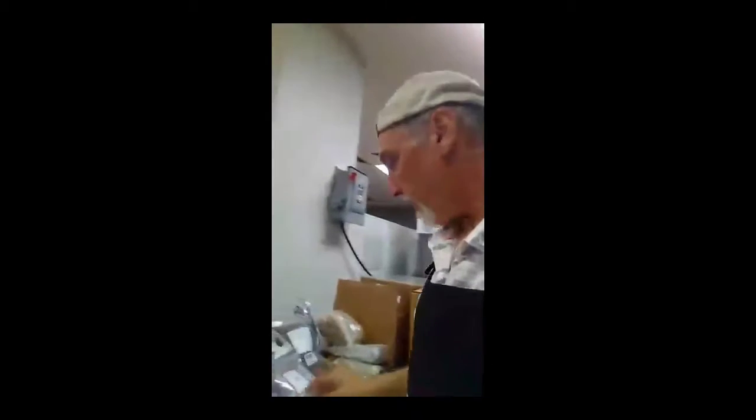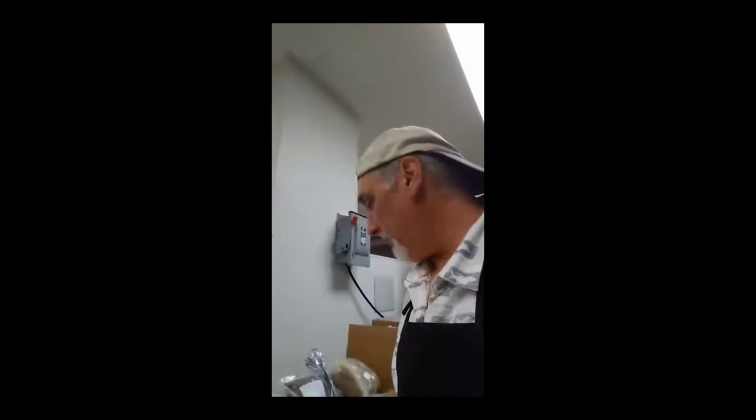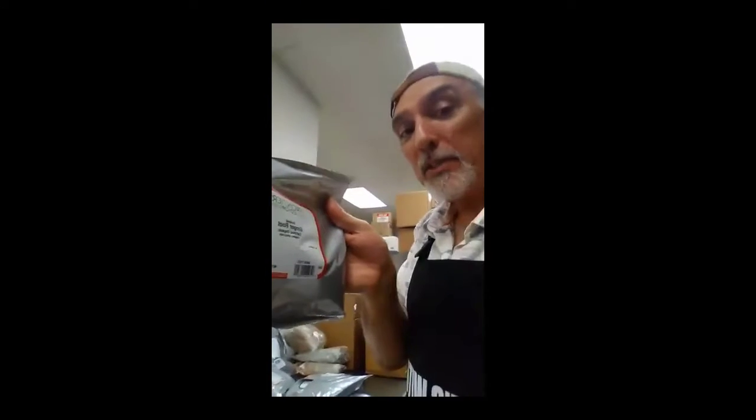Here we have some ground paprika, which goes in some of our other mixes. And here we have some organic ground ginger root, which is really good. We're going to be coming out with some Asian spice mixes and some homemade curry powder, and ginger is one of the ingredients that will go in that — so that'll be really cool.